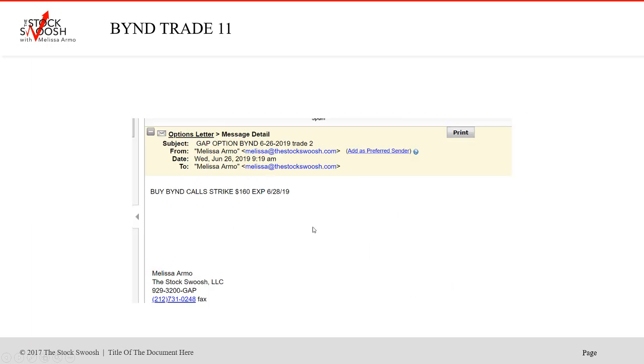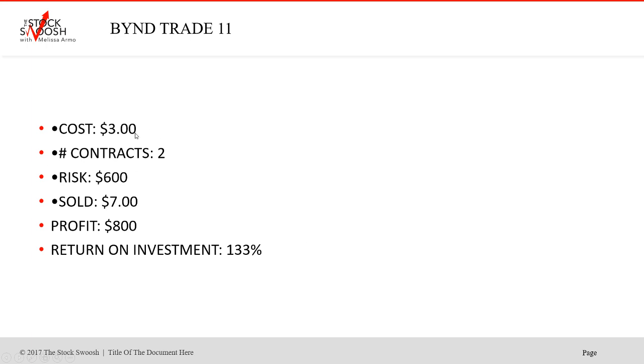I also called the $160s. $3 cost. Sold $7. Profit $800. Risking $600 and making $800 in one trade with two contracts is a nice trade.